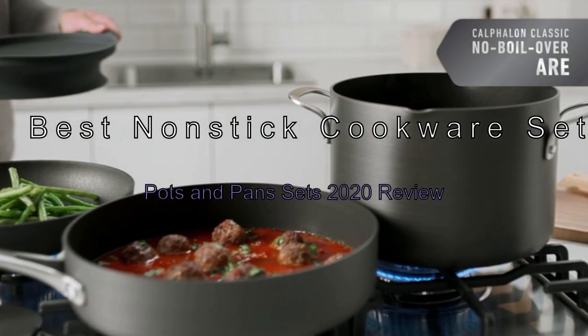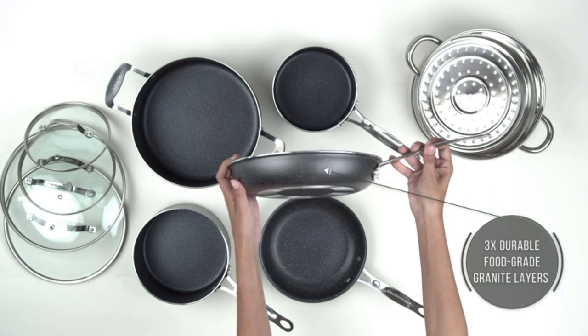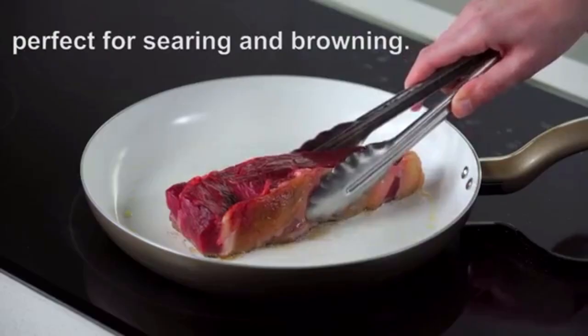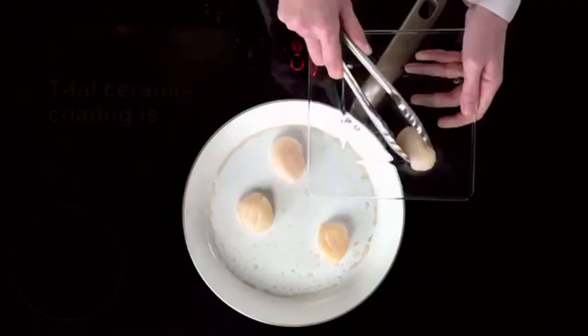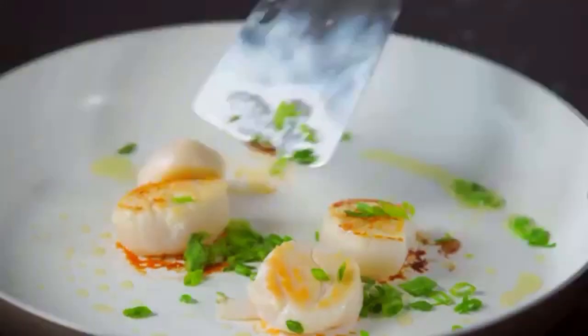Best Nonstick Cookware Sets — Pots and Pans 2020 Review. If you are looking to get a new set of nonstick cookware, look no further. To help you shop for the best and most economical selection of cookware, each year we assess over 30 brands to identify the best cookware brands to buy.